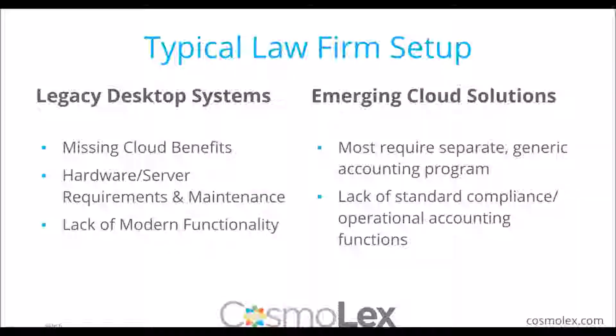Currently, there is a typical law firm setup. You likely fall in one of two categories. The first is legacy desktop systems — you might be using applications installed locally in your office or on your server, like PC Law, Abacus, or TimeSlips. When those firms look to a new tool, they often identify these issues: missing cloud benefits such as mobility, access on any device, phone or tablet. You also need to consider hardware and server requirements, whether your system is outdated and whether backups are being done properly, plus a lack of modern functionality with newer features unavailable in older tools.